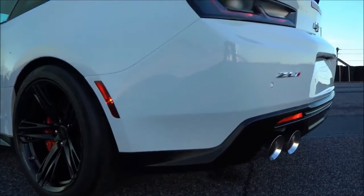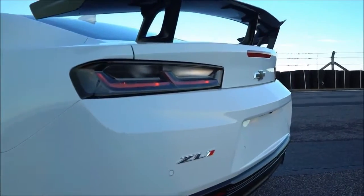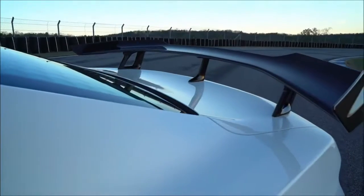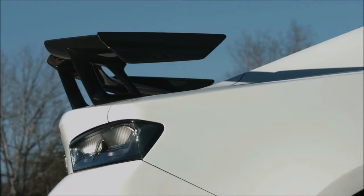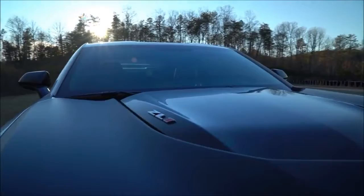Chevrolet Camaro ZL1 fast fact: the Camaro ZL1 was born in 1969, when enterprising dealers used Chevrolet's EOPO special order system to create racing-intended models powered by an aluminum 427 big-block engine.